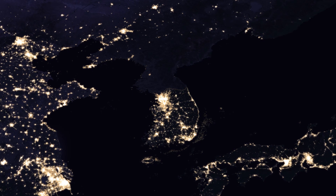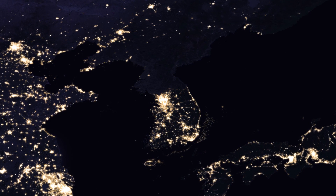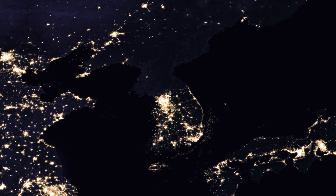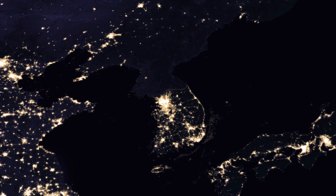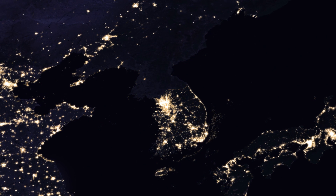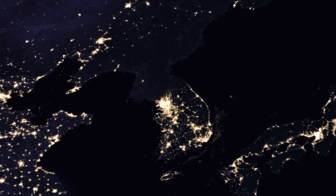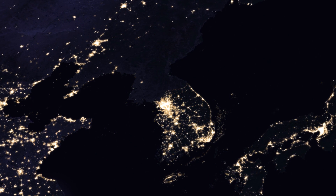Nowhere else on the map can the difference between two countries be seen as clearly as on the Korean peninsula. South Korea has some of the highest light density in the world, with its capital city of Seoul shining the brightest. While on the other side, the whole of North Korea is almost completely dark with the exception of their capital of Pyongyang. The border between them, marked by the demilitarized zone or DMZ, is clearly seen from space, showing what division can do.